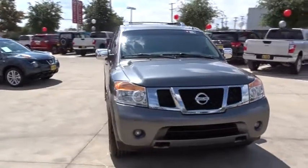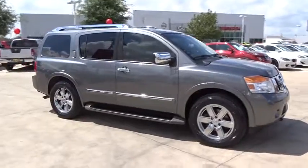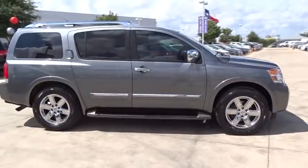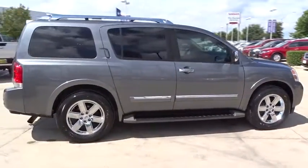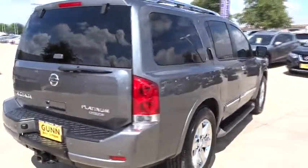The 2014 Nissan Armada. The Nissan Armada seats up to eight comfortably, boasts an endurance V8 engine with 317 horsepower, 385 pounds of torque, and 9,100 pounds of maximum towing capacity.